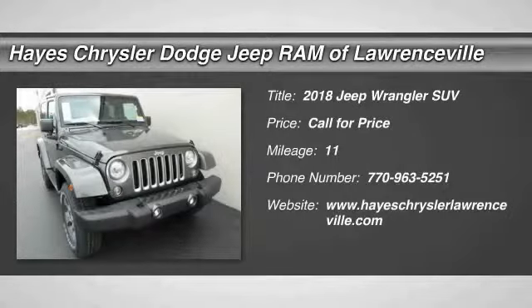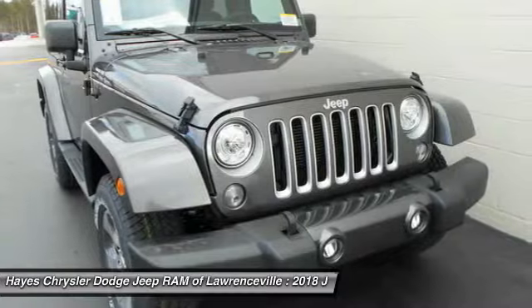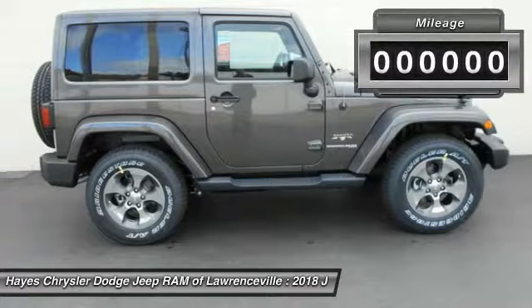The 2018 Wrangler. Few vehicles are better off-road than a Jeep Wrangler. This is the one that started it all. Traceable to the original Jeep, the Wrangler is the very symbol of off-road capability.